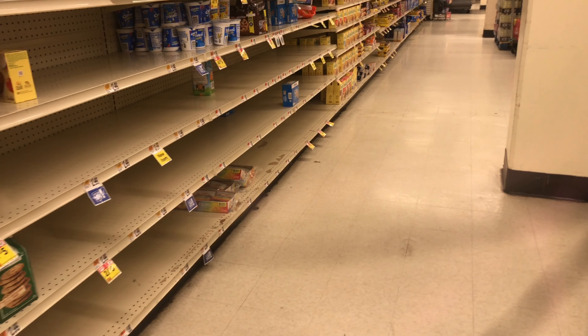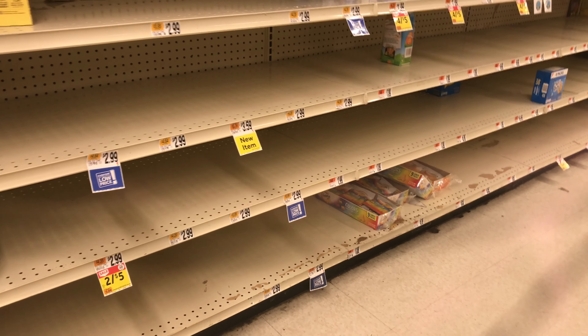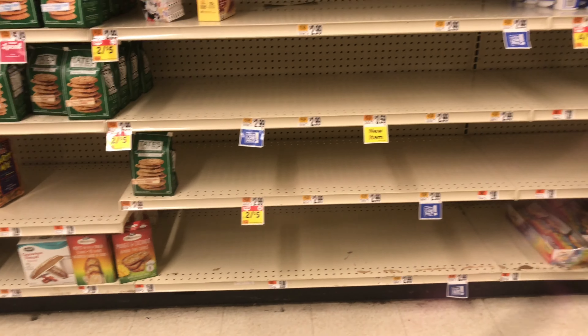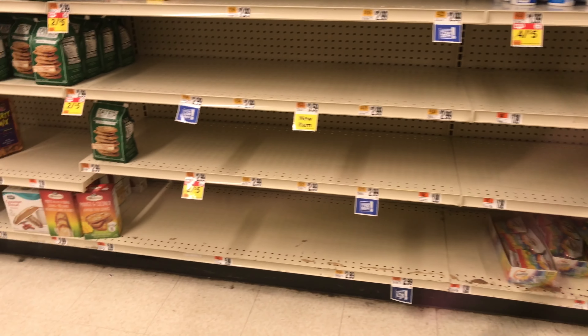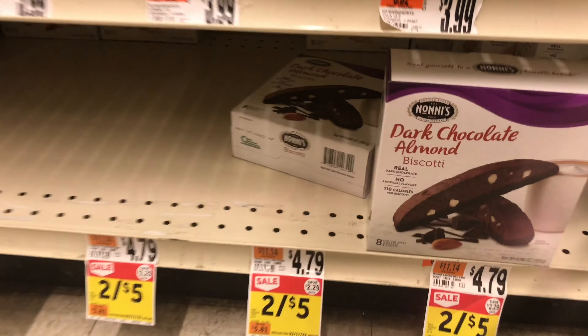Hi guys, welcome back to my channel. We are at Stop & Shop doing our weekly deals starting March 4th all the way to March 10th. If you are a returning subscriber, thank you so much for joining me again, and if you are new here, welcome to my channel. Let's get started.